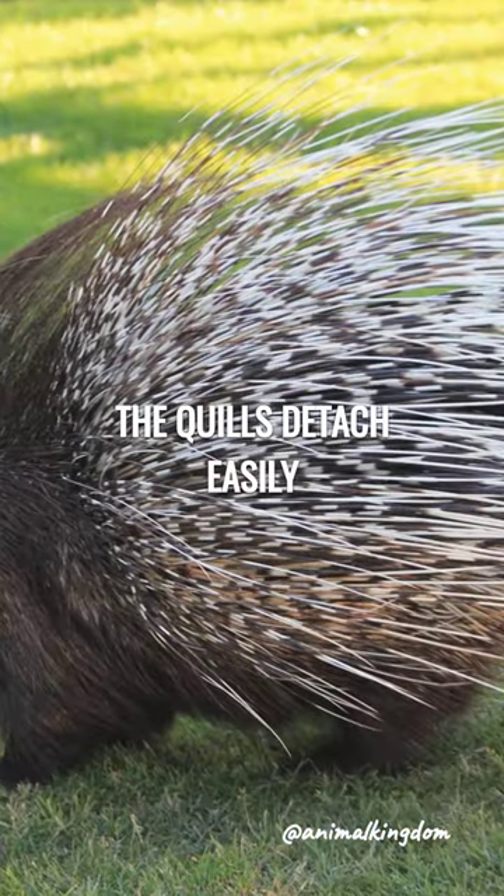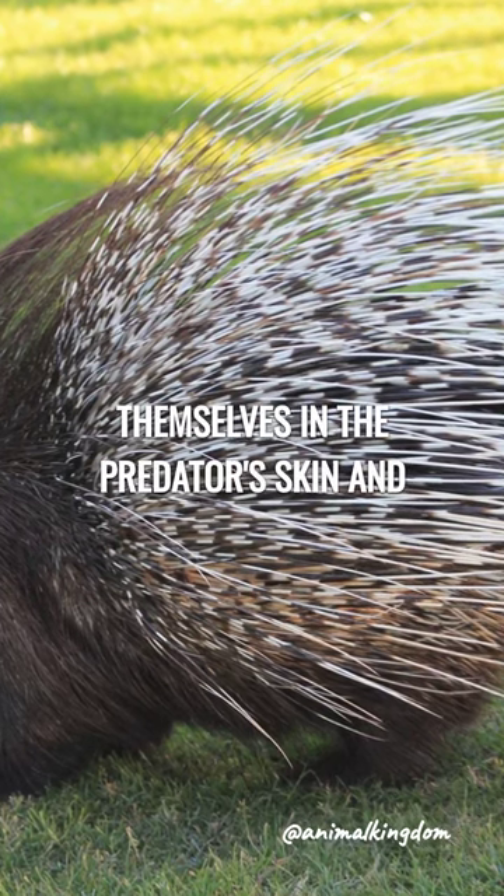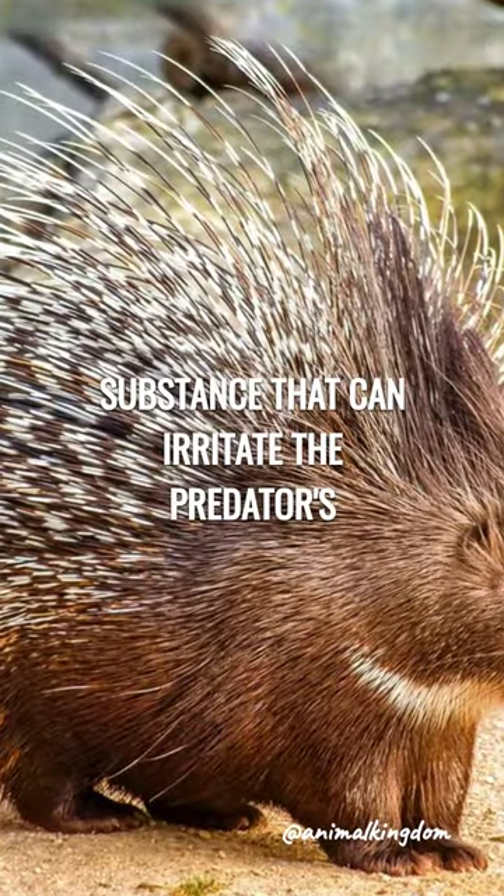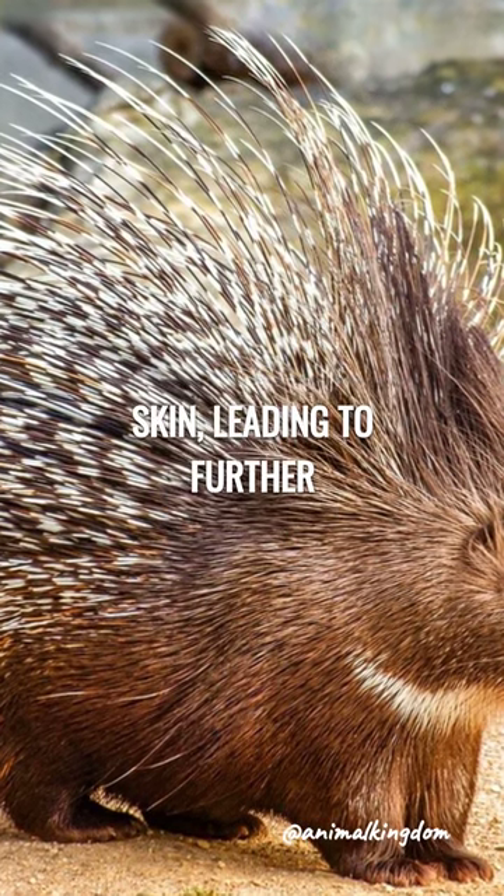The quills detach easily upon contact, embedding themselves in the predator's skin and causing pain. They are also coated with a substance that can irritate the predator's skin, leading to further discomfort.